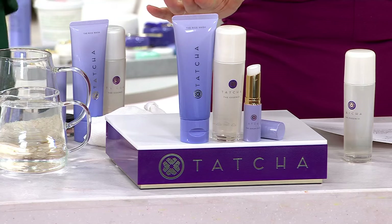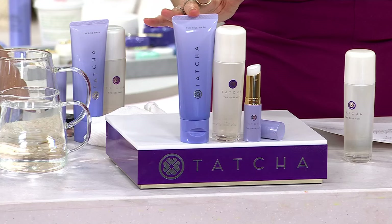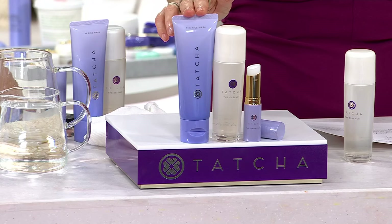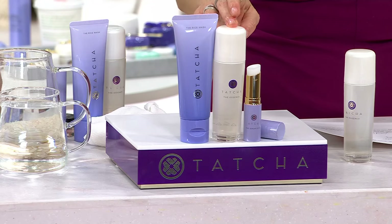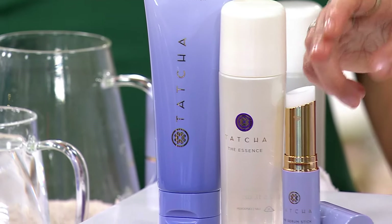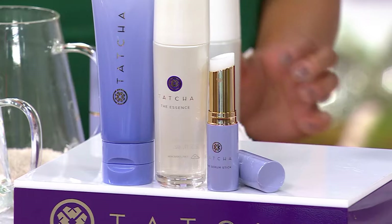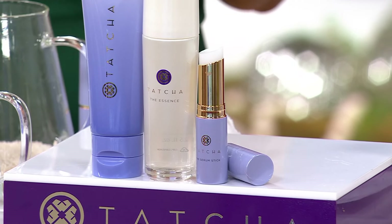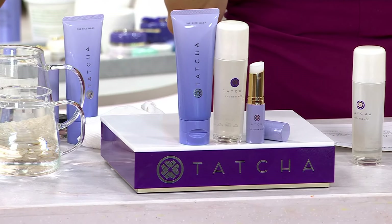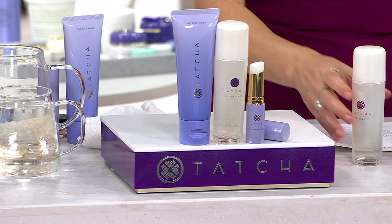Let me show you exactly what you're going to get. You're going to get this Rice Wash, which is customer top-rated on its own — full size, $40. You're also getting the Essence, which would be $65 on its own, and you're getting the Serum Stick full size at $49. So if purchased separately that's $154. You're getting it at home for five easy payments of $16 with free shipping and handling — basically cutting the price in half.